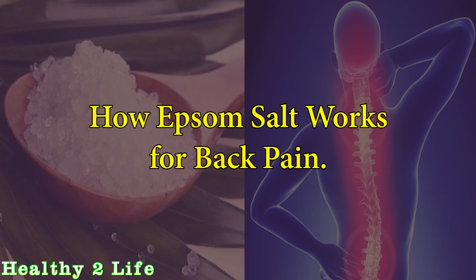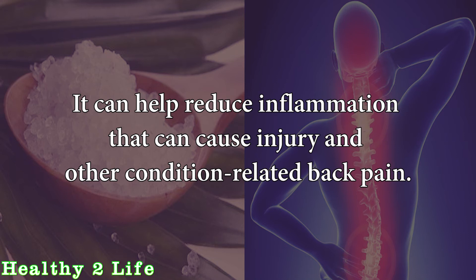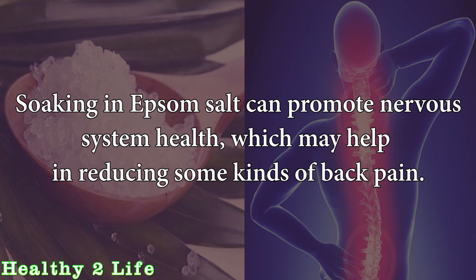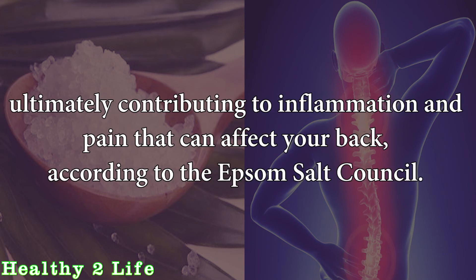According to the Epsom Salt Council, soaking or bathing in Epsom salt can benefit back pain in various ways. It can help reduce inflammation that can cause injury and other condition-related back pain. It can also help relieve tension and stress that exacerbate back pain. Soaking in Epsom salt can promote nervous system health, which may help in reducing some kinds of back pain. Most people do not get enough magnesium, which can affect their muscle, nerve, and enzyme function, ultimately contributing to inflammation and pain that can affect your back.